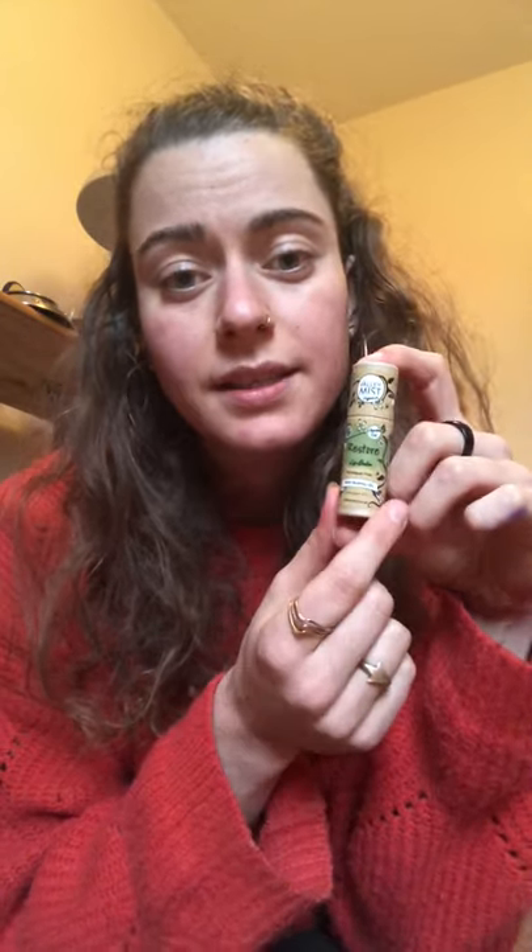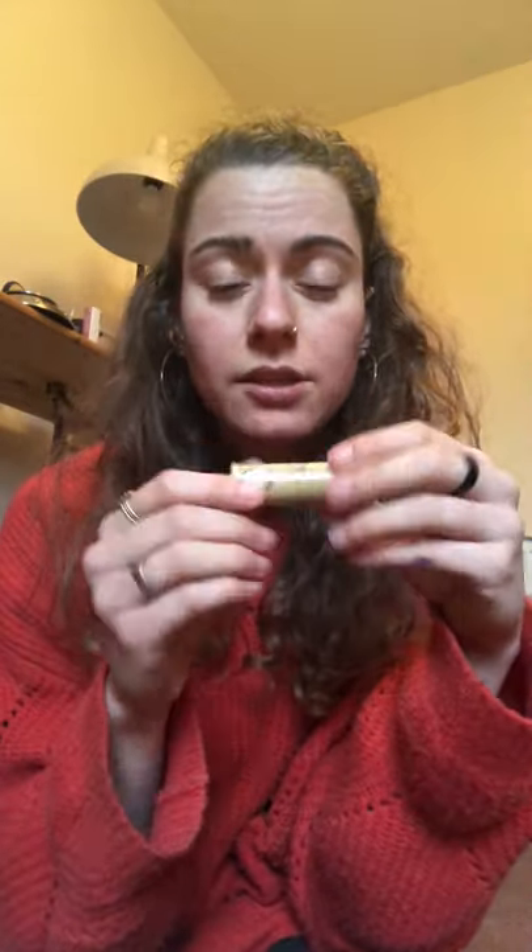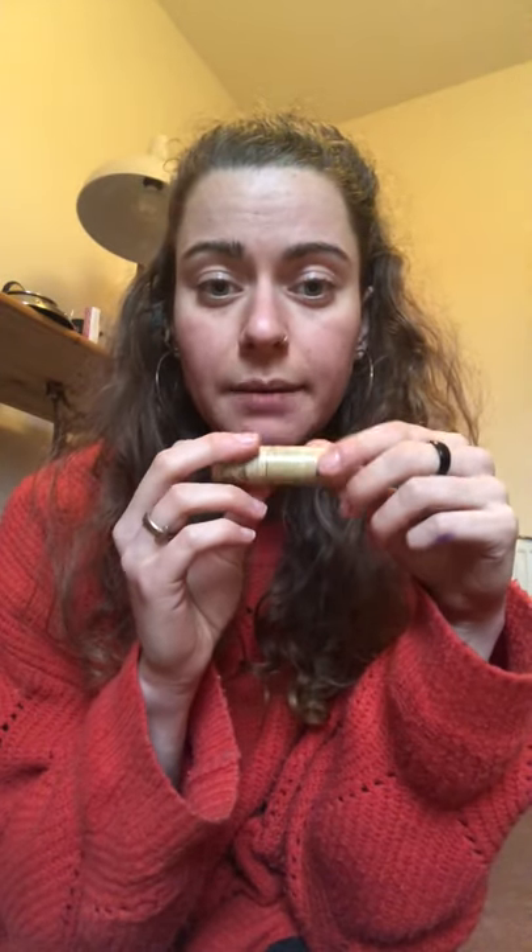Next up I've got my lip balm. This lip balm is from Valley Mist and it's 'Restore' because it's winter time and my lips get chapped. I love it — it comes in a tube that actually biodegrades, which is super awesome. Just like deodorants, you push it up from the bottom. It's a top one, especially in the winter months.